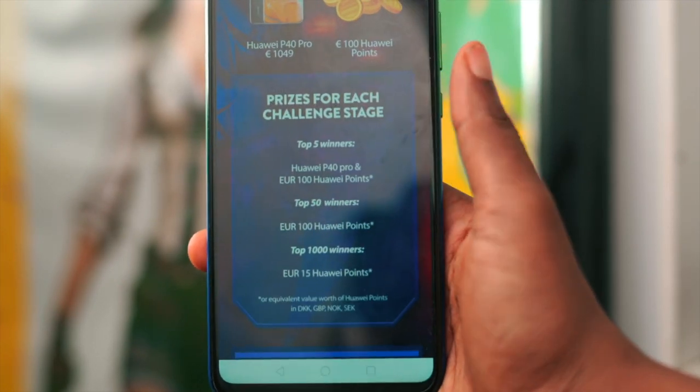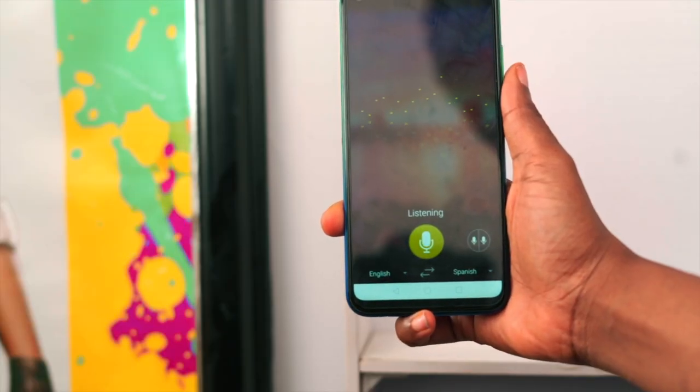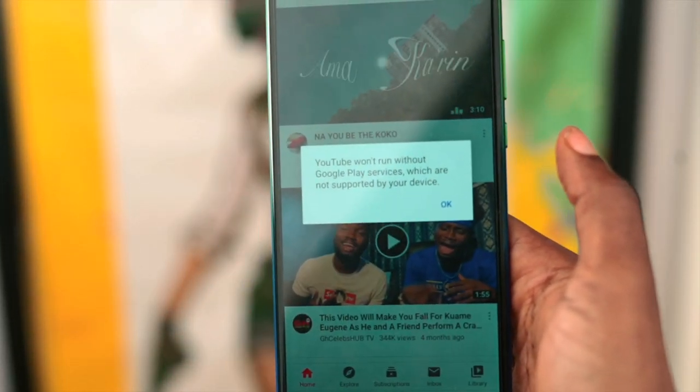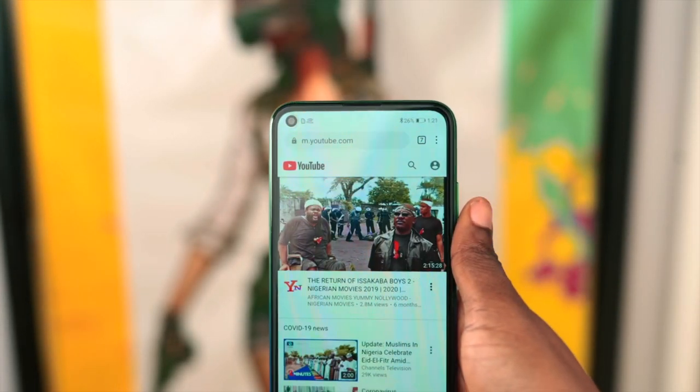Moving on to other things Huawei Mobile Services has replaced: there's no Gmail, instead you get Huawei Mail; no Google Play Music, instead you get Huawei Music; no Google Translate, instead Huawei has integrated their own translator. Some things you can't get — for example, apps that heavily rely on Google Play Services, one of which is YouTube. I was able to install YouTube on the Y7P but couldn't run it.